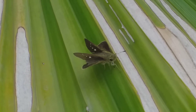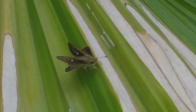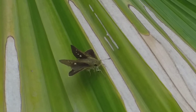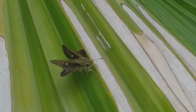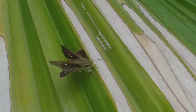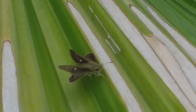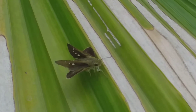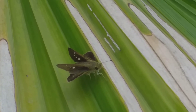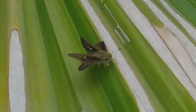Dear viewers, welcome to Ashraf Botanical Garden. Right now you're looking at a beautiful variety of a moth. You can see it's a very unique one — there are two types of wings: one is horizontal to the plant and the other is vertical. The vertical wings contain white dots. This is an extremely rare variety of moth, and I have captured it for my viewers.